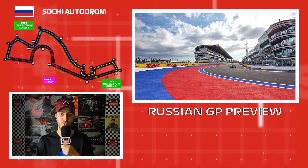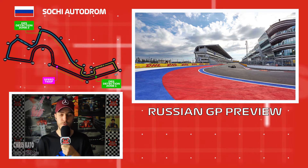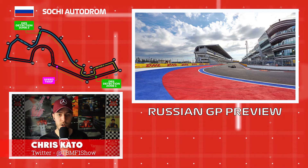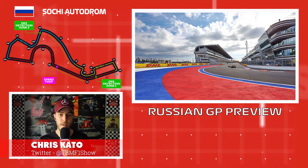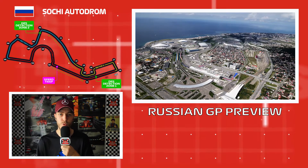Hello everyone and welcome to the 2020 Russian Grand Prix preview here on the Backmarkers F1 Show channel. My name is Chris and I'm going to be bringing you all the information, knowledge, rumors, and news you need to know heading into round 10 of the Formula 1 World Championship this Sunday around the Sochi Autodrome.